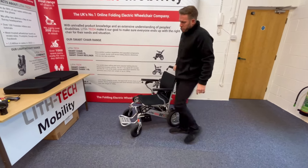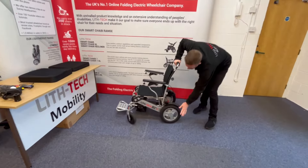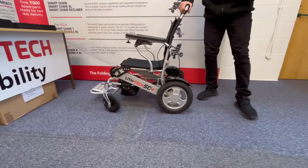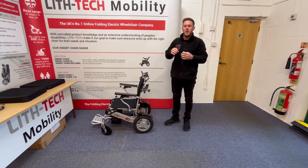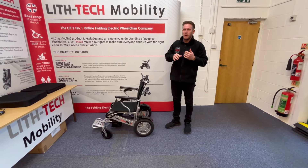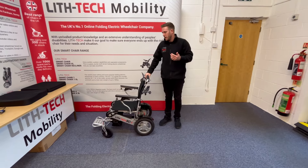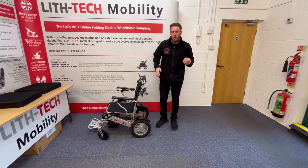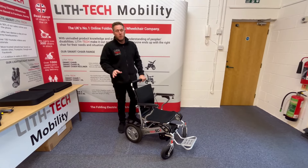We've got an 8-inch spongy front wheel at the front. Most companies use what's called PU — polyurethane — it's a rubbery, plasticky composite. It's not very hard-wearing, it's very slippy, it doesn't usually have much tread, and they wear out very quickly. These will last you a lifetime and they're incredibly grippy.